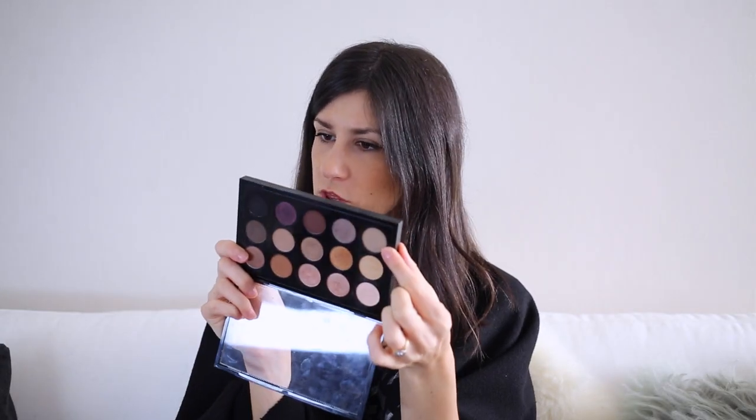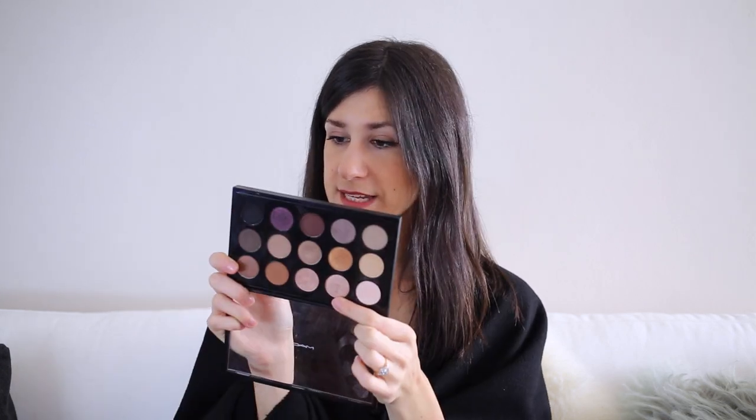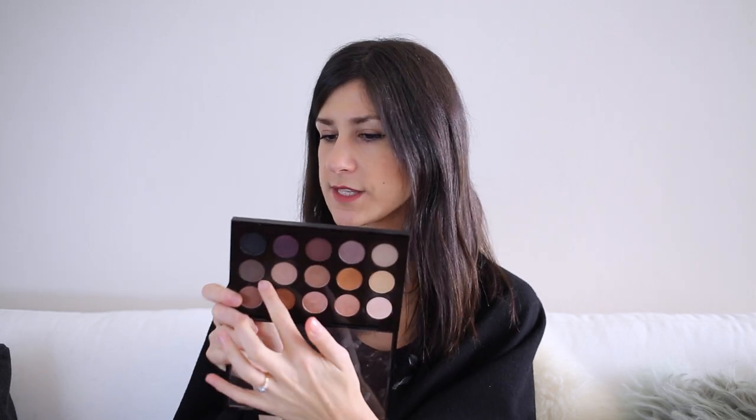I am wearing eyeshadows from this palette today. I've got this top one here which is Omega, then this really shimmery one at the bottom called Honey Lust, and a little bit of this one here called Brun just to deepen up my outer corner. I really love MAC eyeshadows — they are beautiful, really soft and creamy, and they blend out really well.